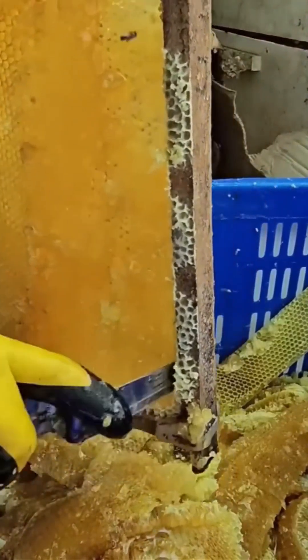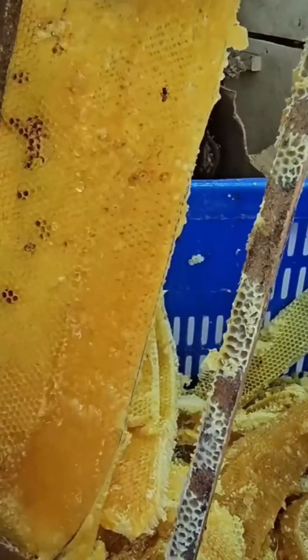Cutting honeycomb — watching the knife glide through golden honey feels delicate, almost sinful.